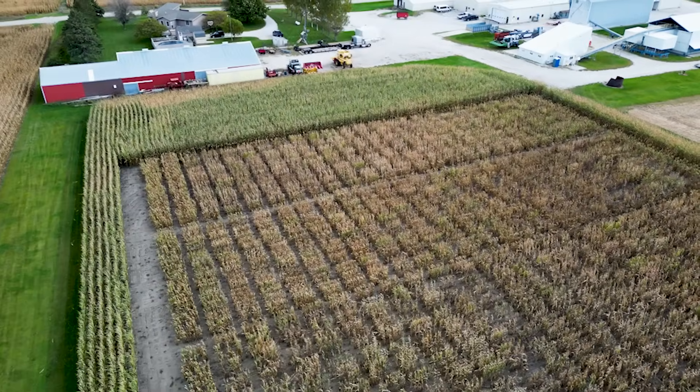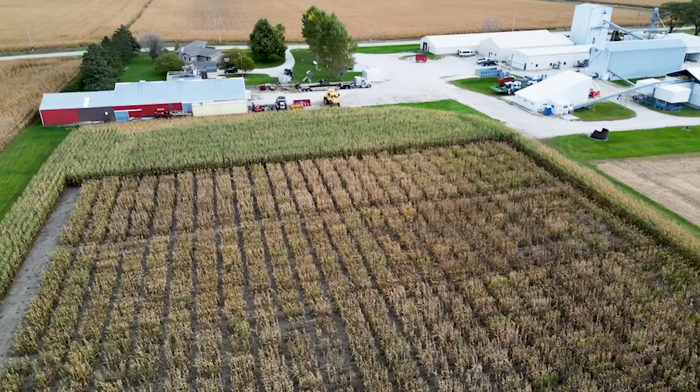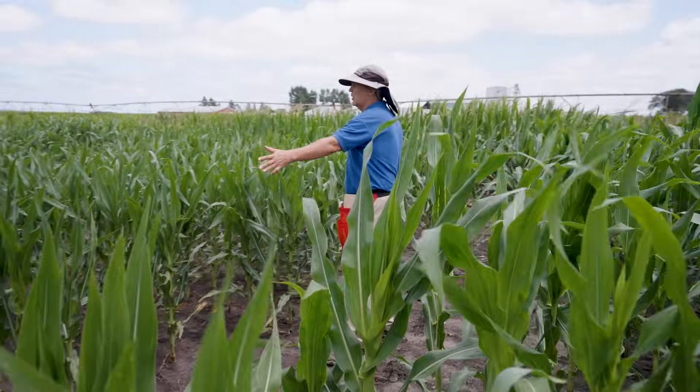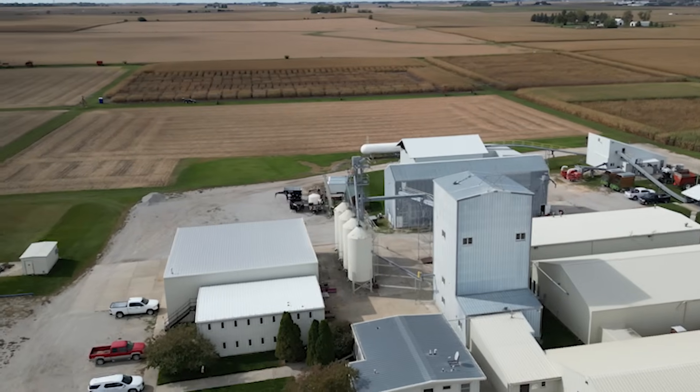Basically how the breeding program is set up in the field: we have blocks where we're developing our inbred lines, and then we have our blocks where we do our hybrids that will be evaluated next year. We can also use the winter to produce some of the hybrids we couldn't do this summer. This year, Encore Genetics is running about 60,000 yield trial plots. A yield trial plot would be either two rows of corn, 20 feet long, or four rows of corn — those are our standard plot sizes, with some that are bigger.